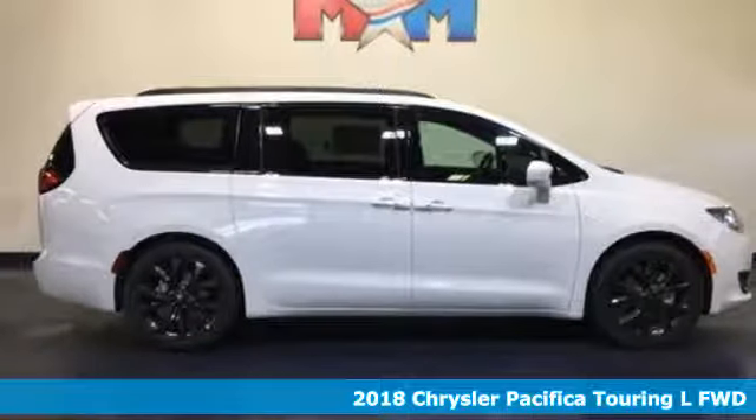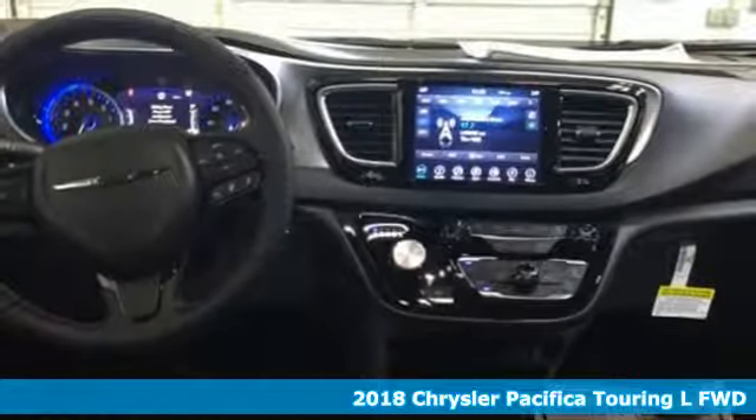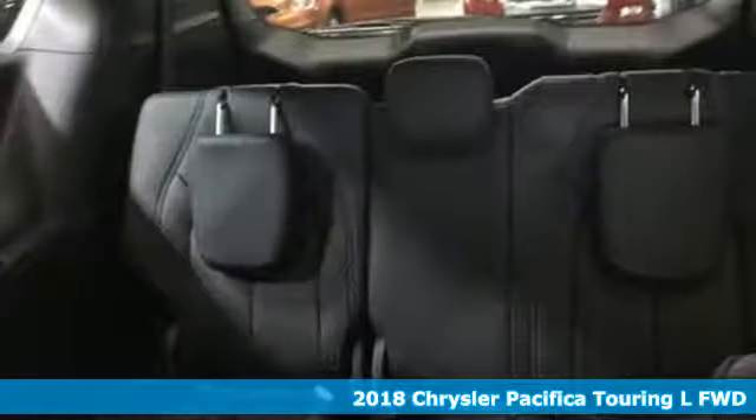Here's a new 2018 Chrysler Pacifica. Chrysler, where top flight engineering meets affordable luxury. You'll look forward to every drive with features like these.